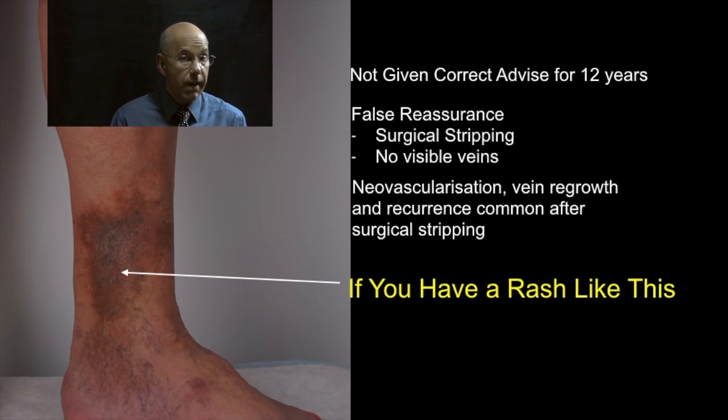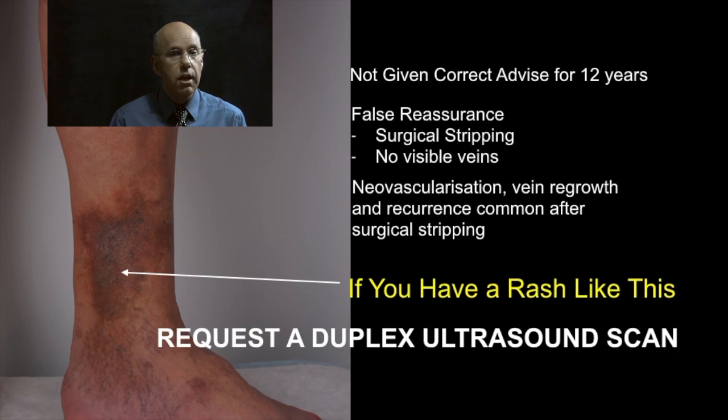If you have a rash around or near your ankle, suspect varicose eczema and be alert to the risk of leg ulceration. Request a duplex ultrasound scan.